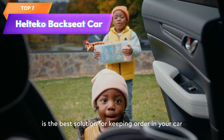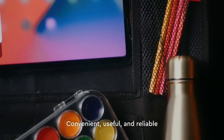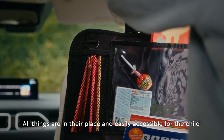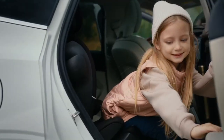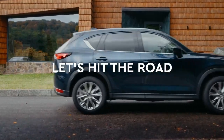Top 7 is a set of two kick mats designed to protect the back seat of a car and provide additional storage space. Each kick mat features a touch screen tablet holder and nine storage pockets and is made of high-quality water-resistant material. The kick mats are easy to install and fit most car seats, making them a practical solution for parents who want to keep their car organized.